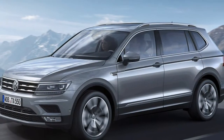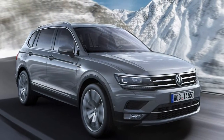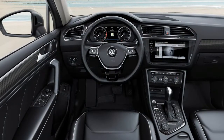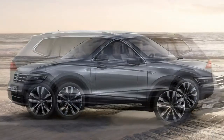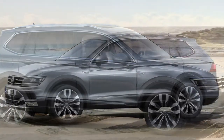The Tiguan Allspace offers 60mm more legroom for passengers behind the front seats, so even in 5-seater mode it's a roomier vehicle than the standard Tiguan. Extra bulk has been successfully disguised — the Tiguan Allspace might be bigger, but it doesn't look it.